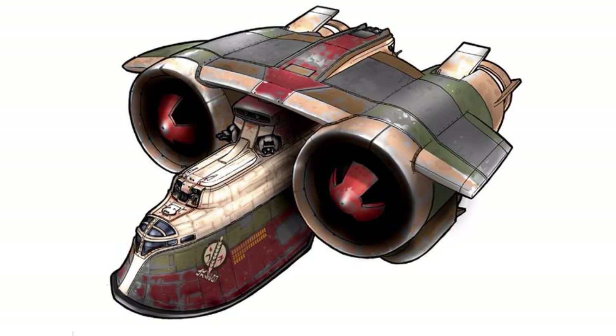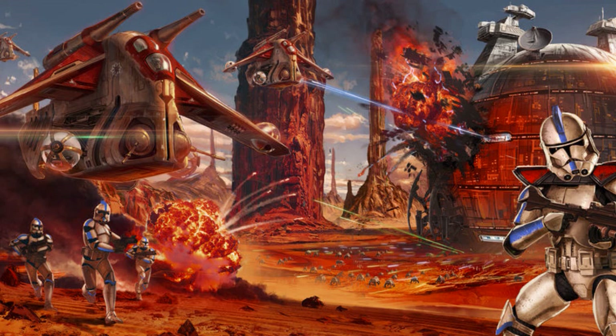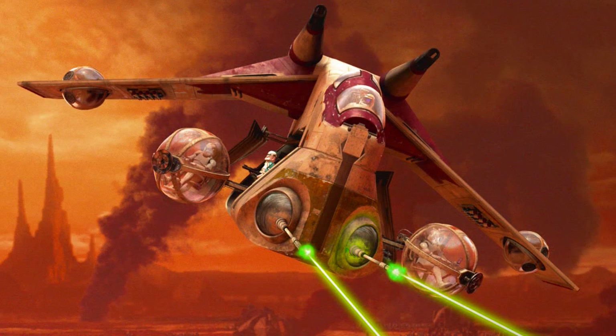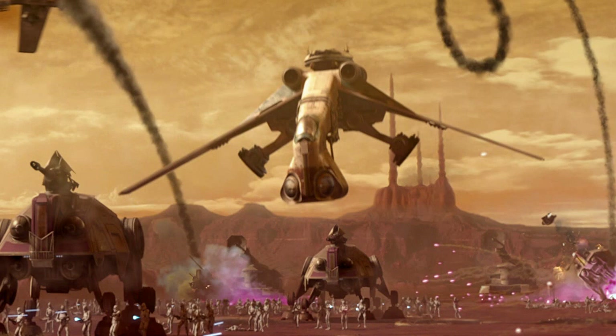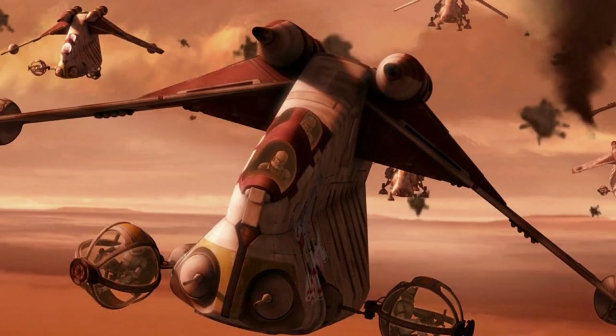Ninth are the gunships. These ships were heavily armed and armored, and were designed to break through heavily guarded enemy lines. They were used for various reasons, including transporting troops and vehicles, acting as air support during battles, and escorting other ships.